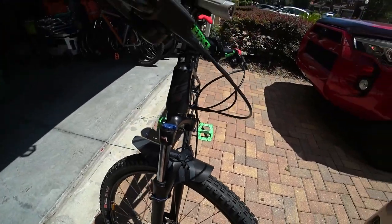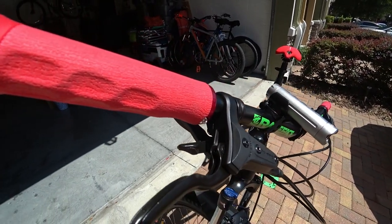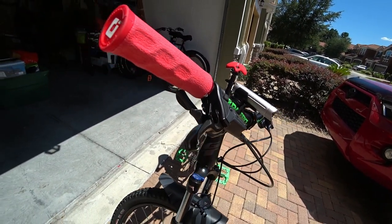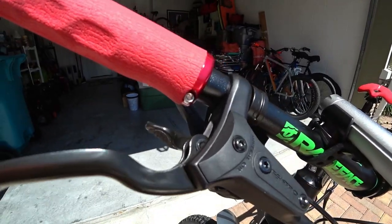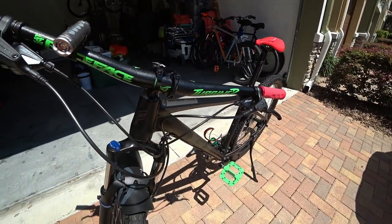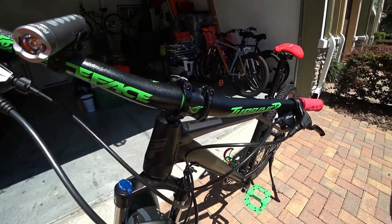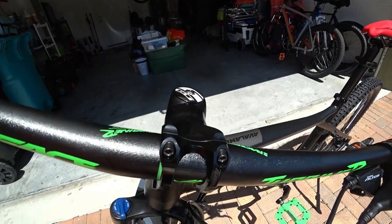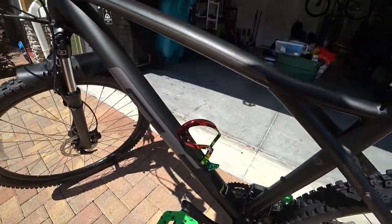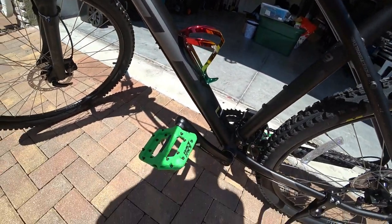Now for the upgrades I've done. I put on ODI Dreadlocks grips — yes, they're called Dreadlocks — they have finger indentations, they're very soft and comfortable. I went with the Race Face Turbine R alloy 35mm handlebar along with the Race Face Turbine R 35mm stem to match. I also added the Zion Water Cage which gives it a cool red, gold, and green look, and Race Face Green Chester pedals.